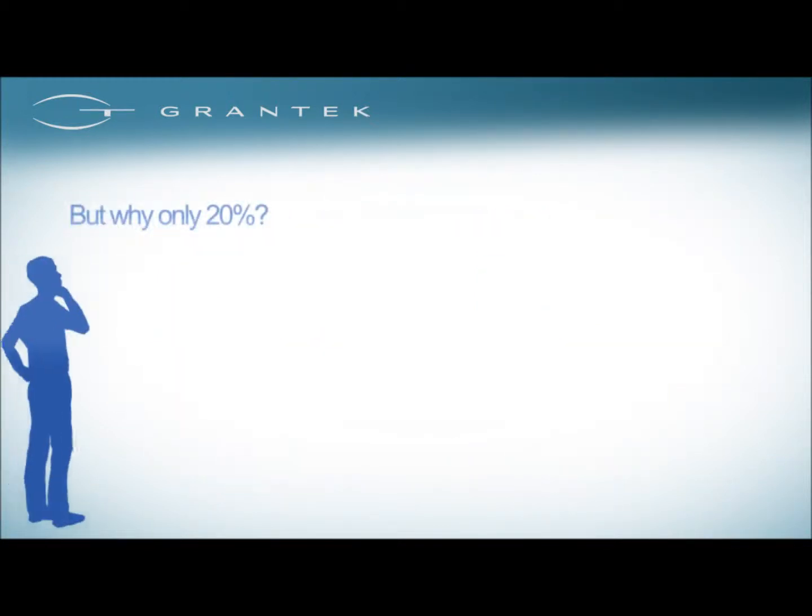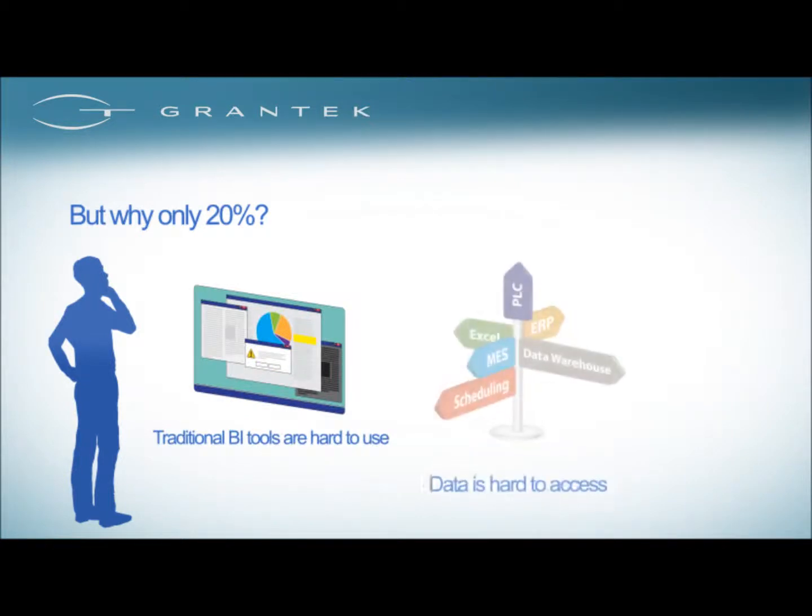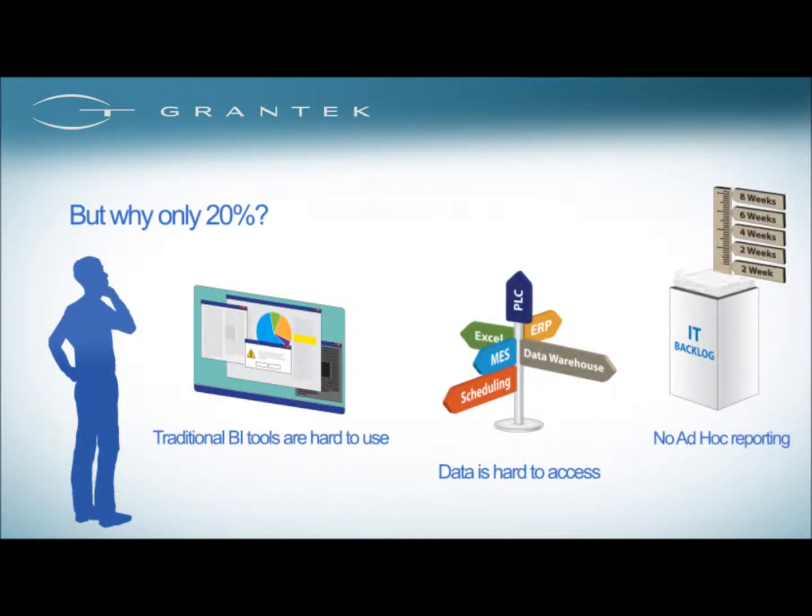This is typically because of several factors. Traditional business intelligence tools are hard to navigate and use. The information and data gathered is difficult to access, and because of IT backlog, it is difficult to get meaningful reports in a timely manner.